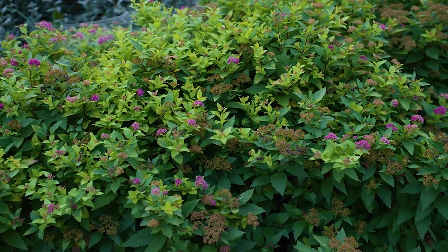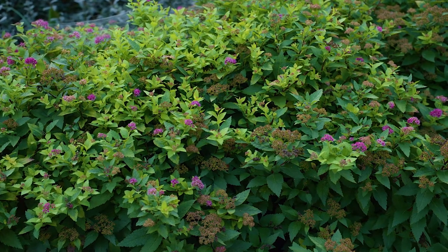Varied leaf color — yellow, orange, green — and a very good plant for the landscape.